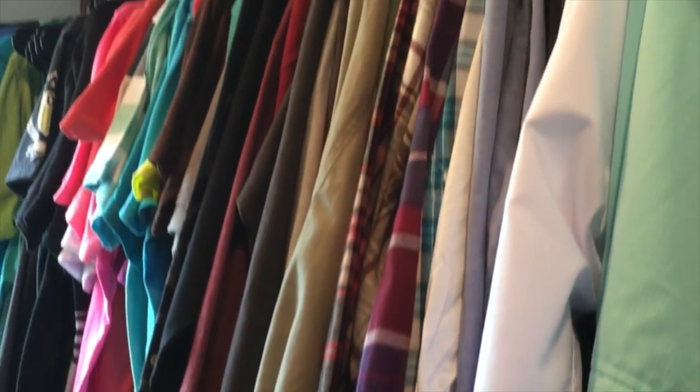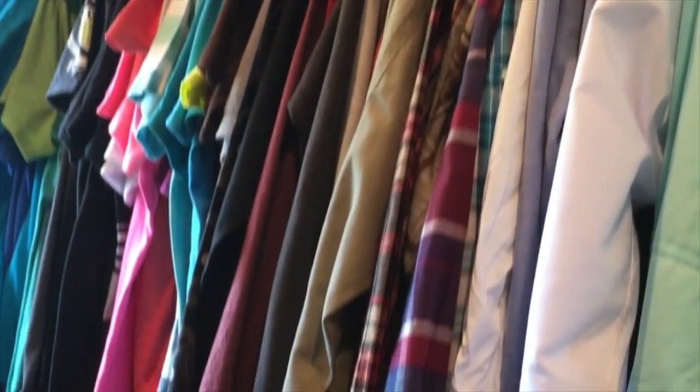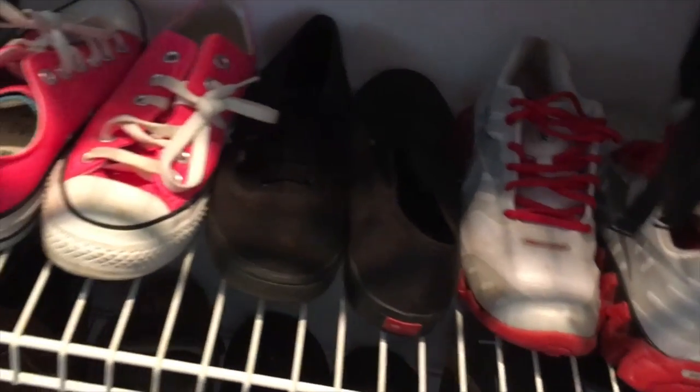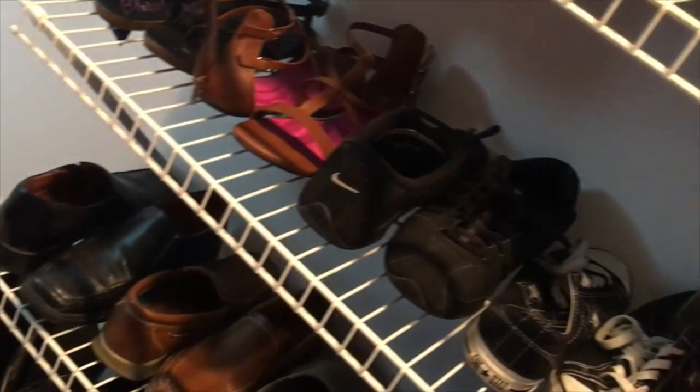Alright guys, that is it for my organizing and decluttering walk-in closet video. I really hope you enjoyed it. Definitely let me know what room you'd like to see next — we have the bathroom and also the kitchen. Comment down below, make sure to give this video a like, and if you haven't subscribed yet, please do. I'm trying to get to 1,000 subscribers before the end of August, and I know we can do this together. I hope you guys have a beautiful and blessed day, and as always, thanks for watching!